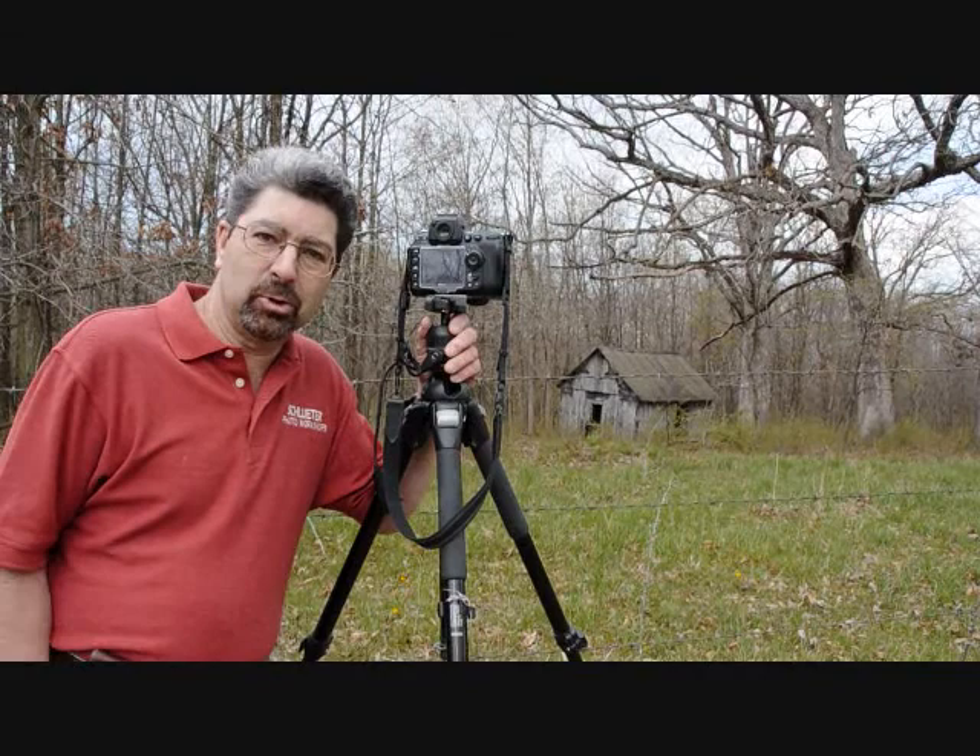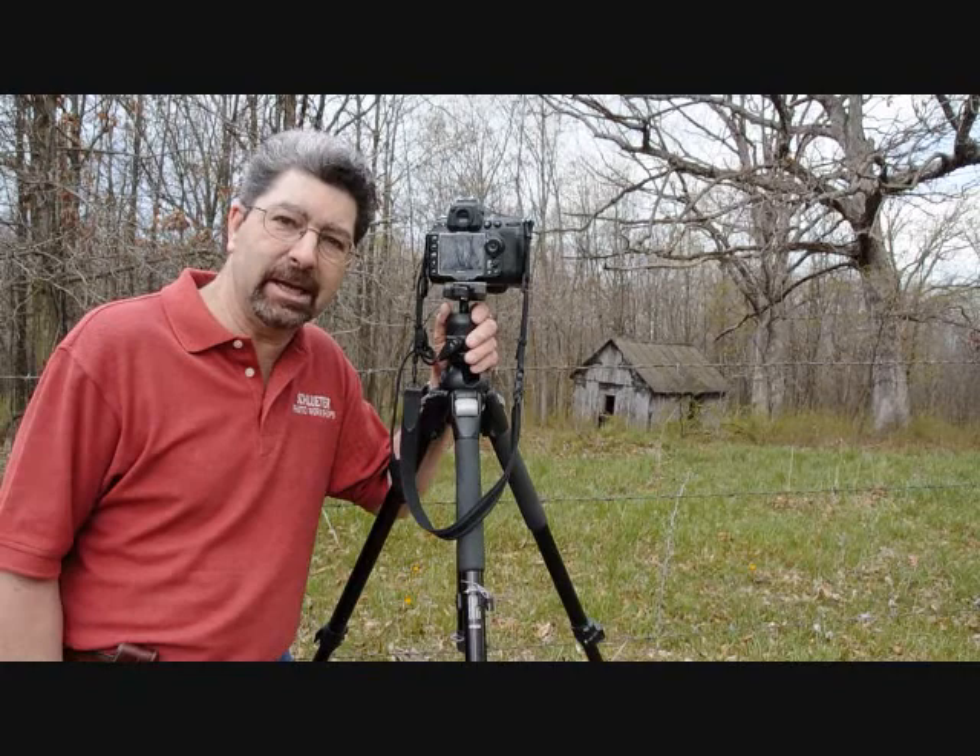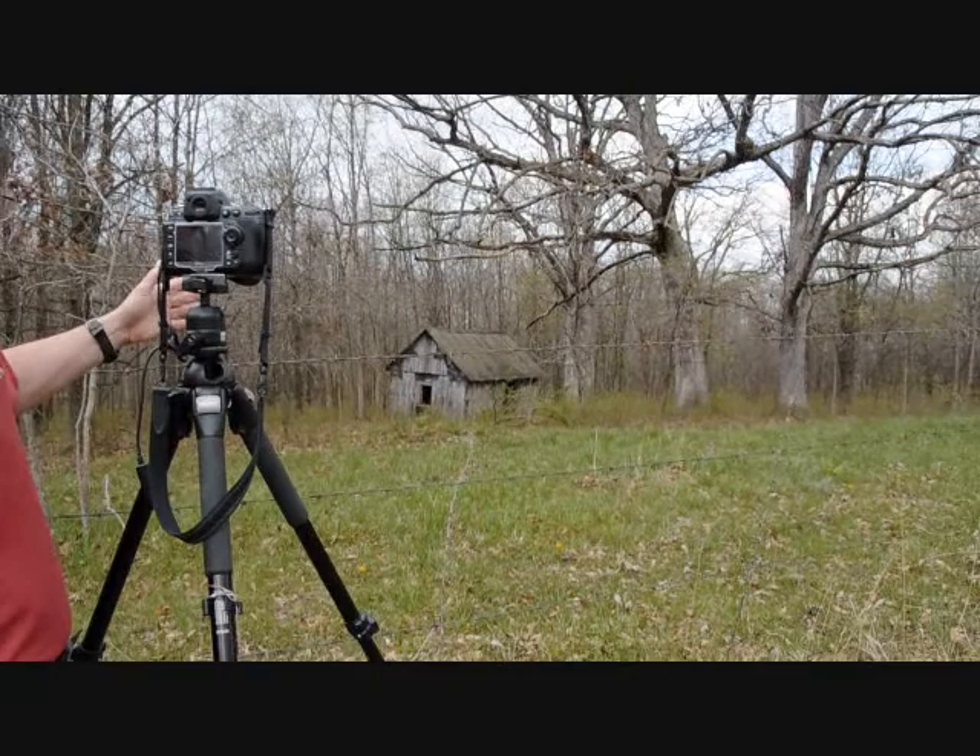Hello everybody, I'm Mike Schluter. We're out here in the rural areas, doing what I love to do — just drive around and find neat old places to photograph. We've got a really cool old barn shed of sorts behind us here.